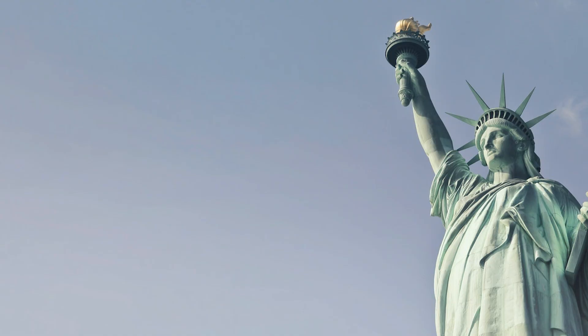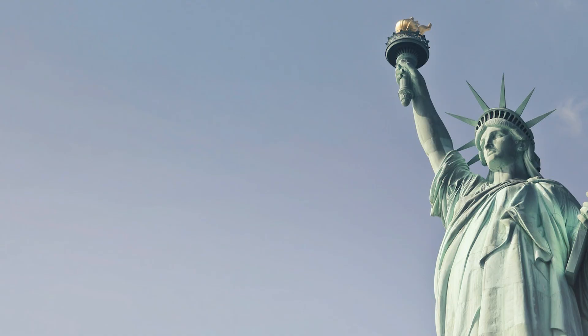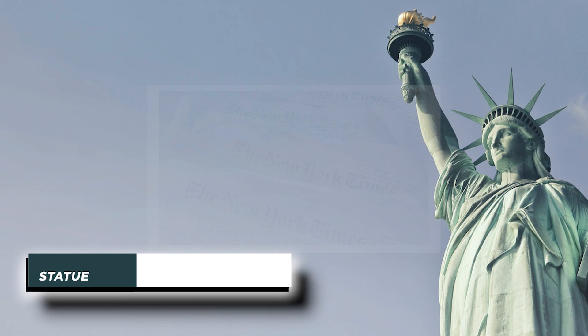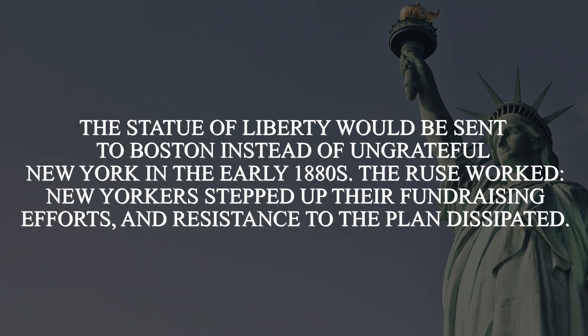The New York Times, for example, denounced the statue as a colossal waste of money and opposed spending any money on it. But Bartholdi was adamant about finishing his project. He spread the myth that the Statue of Liberty would be sent to Boston instead of the ungrateful New York in the early 1880s. And the ruse worked — New Yorkers stepped up the fundraising efforts and resistance to the plan dissipated.